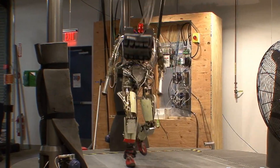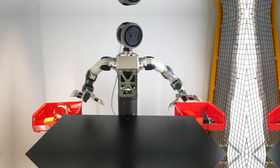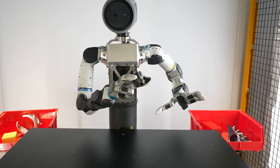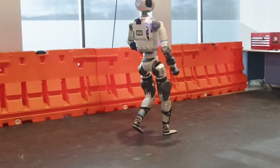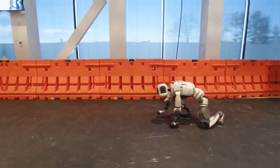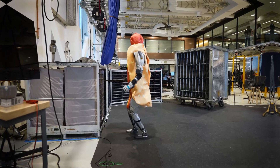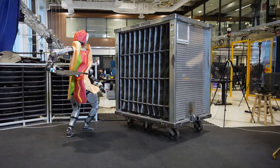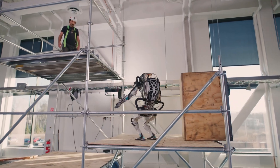From Petman sweating in test suits to Atlas flipping through obstacle courses, Boston Dynamics has pushed the limits of what robots can do. Atlas isn't just a technological marvel — it's a symbol of what's possible when engineering meets imagination. We're still years away from humanoid robots working beside us, but thanks to Boston Dynamics, that future no longer feels like science fiction.